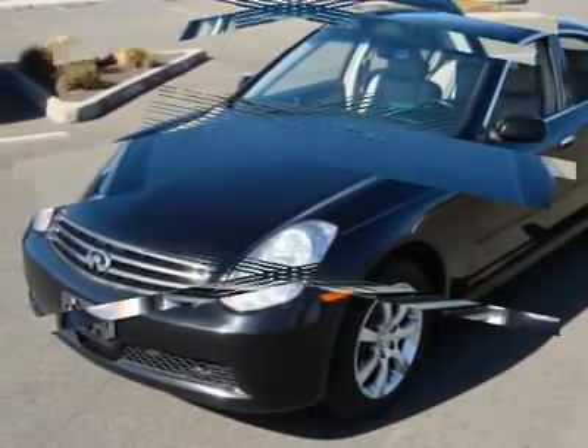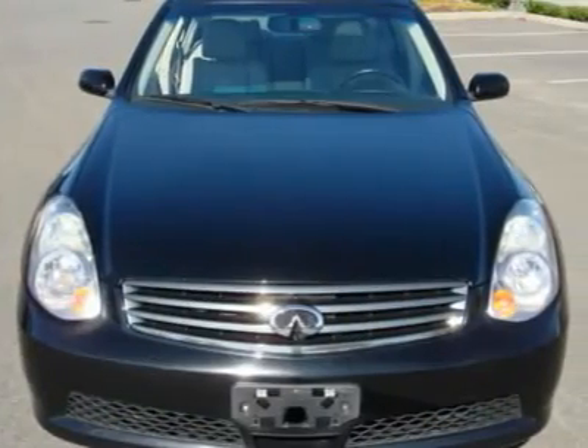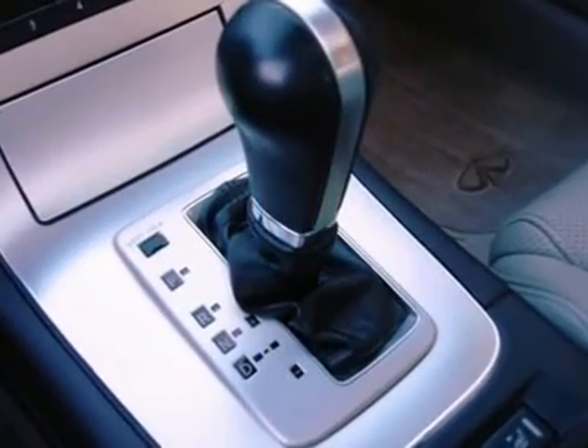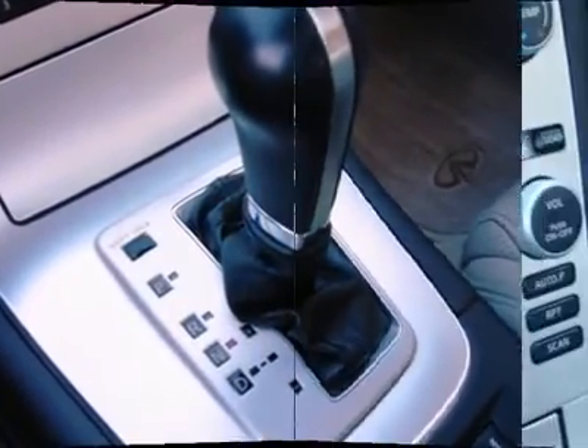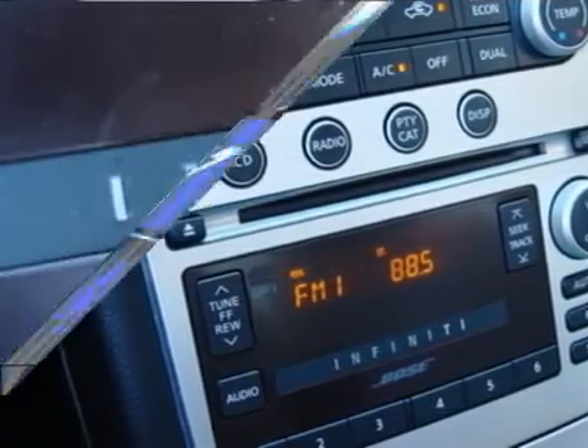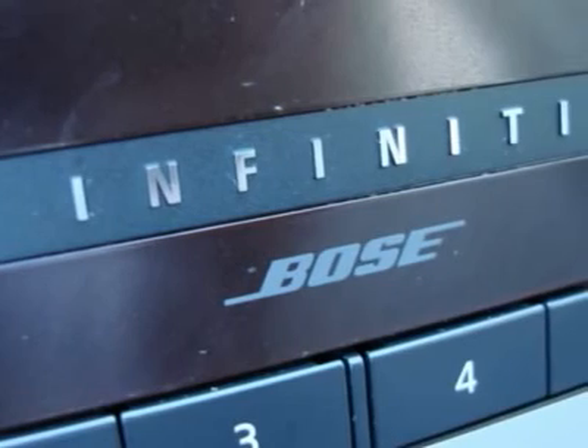The G is a great commuter car and can do some serious corner carving on the fun drives. Features include a Bose sound system, power and heated seats, moonroof, LED tail lights, xenon lights, brake assist and force distribution, dual zone climate control, stability and traction control, and more.